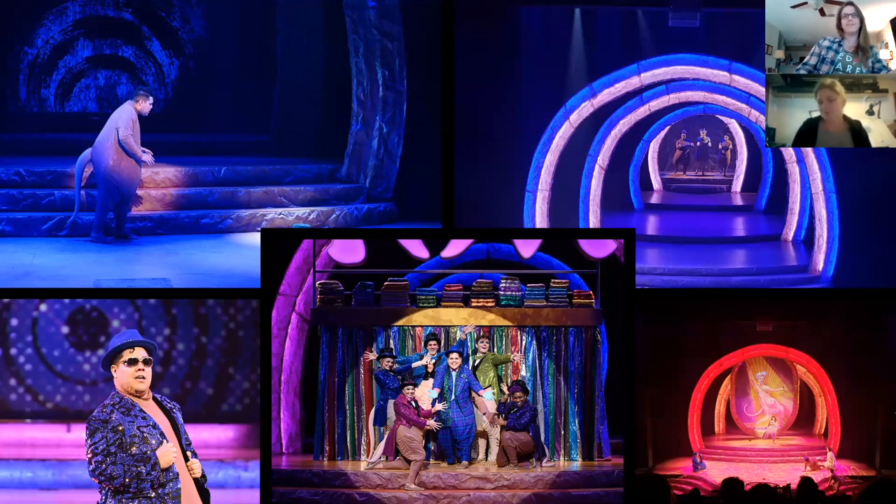That was a quick walkthrough from concept to on stage for Naked Mole Rat Gets Dressed: The Rock Experience, which you will get the chance to experience again come this upcoming January, which is fantastic. That's everything from us — we hope you enjoyed it, and we'll see you next time. Thanks, bye-bye!